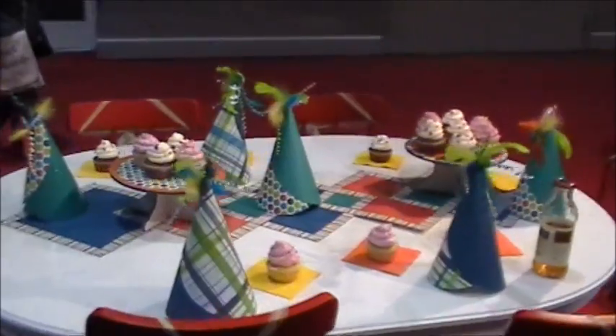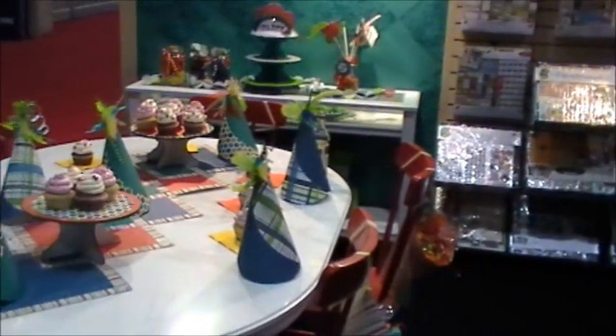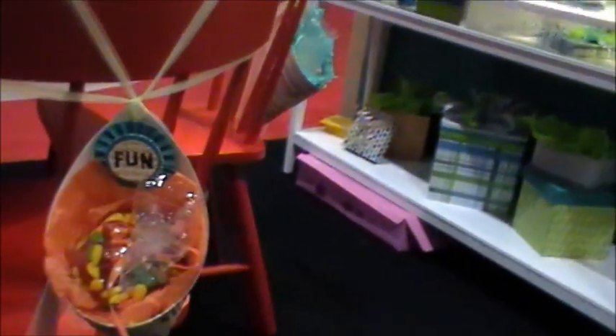Look at this beautiful birthday table. Oh my God, that's so pretty. Look at how cute, and look at the little party favors behind the chairs — those are my favorites. Oh my God — one 12 by 12 sheet of paper! Wow, cute, adorable.